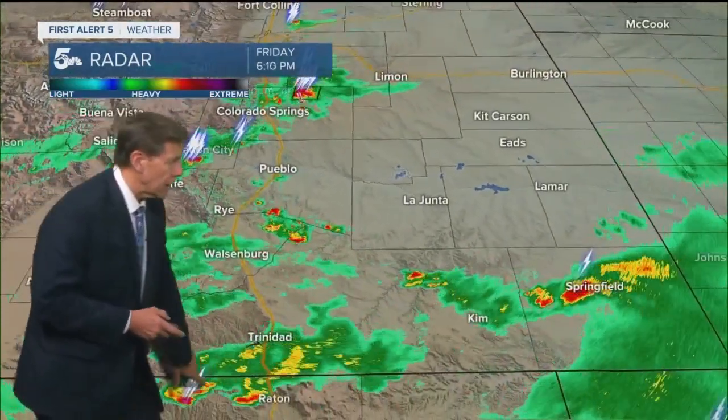We'll watch that closely and give you an update during our 6:30 broadcast. Also tracking some thunderstorms across far southern Colorado — good rains in Trinidad this afternoon. Also some good rain with thunderstorms across Baca County, including the Springfield area.